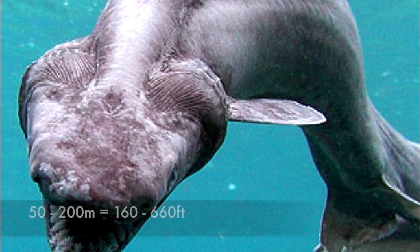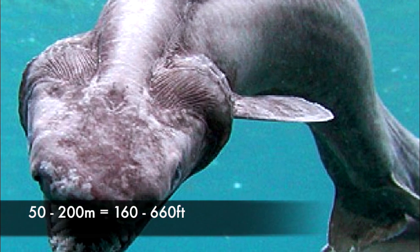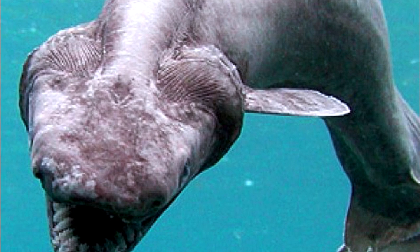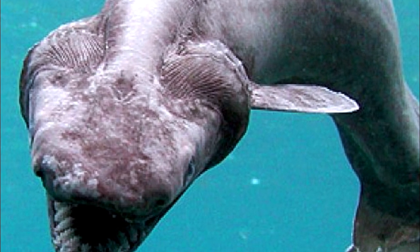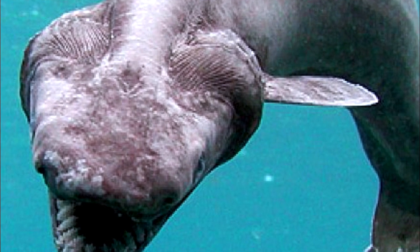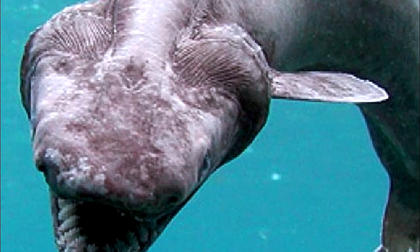Number 15: Frilled Shark. Occupying depths of 50 to 200 meters, the frilled shark is another scary looking marine living fossil. This shark species belongs to one of the oldest still extant shark lineages, dating back to at least 95 million years ago and possibly even 150 million years ago.